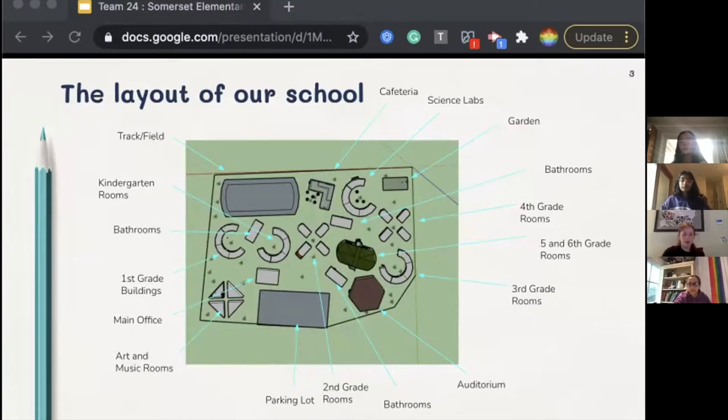Additional campus areas include the track and field, the science labs, the auditorium, and the music and art rooms. Many of our buildings have unique shapes and designs that allow students to learn in an innovative and creative space. There is a building dedicated entirely to the science labs to enhance our science-centered curriculum.